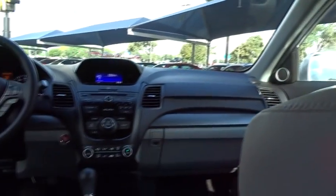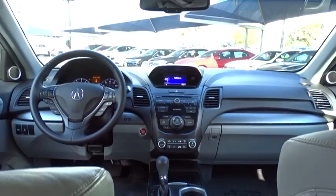Backup camera, leather wrapped steering wheel, Bluetooth, power steering, adjustable steering wheel, cruise control, and keyless start.